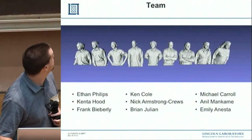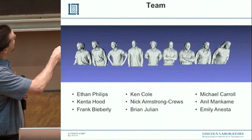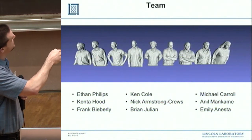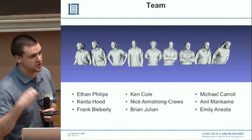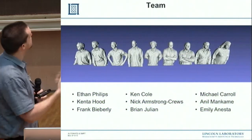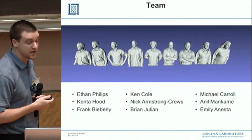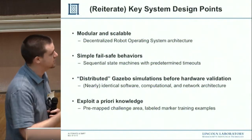I want to give recognition to my team, and also mention that out of our nine-person team, only Nick, myself, and Michael Carroll had ROS experience before this project. This shows how powerful ROS can be even for a new engineer or programmer tackling very complicated tasks. With that, I'll conclude and take any questions.